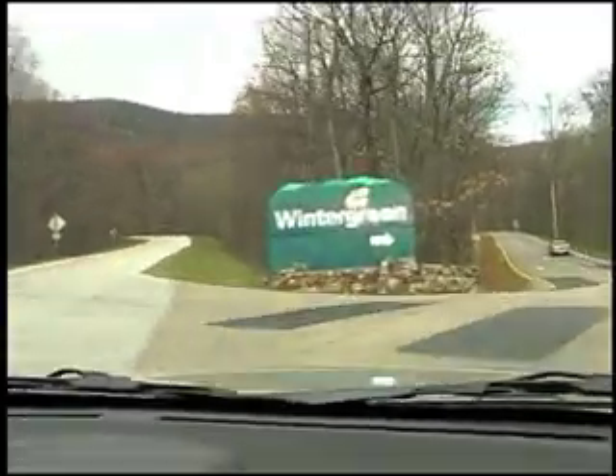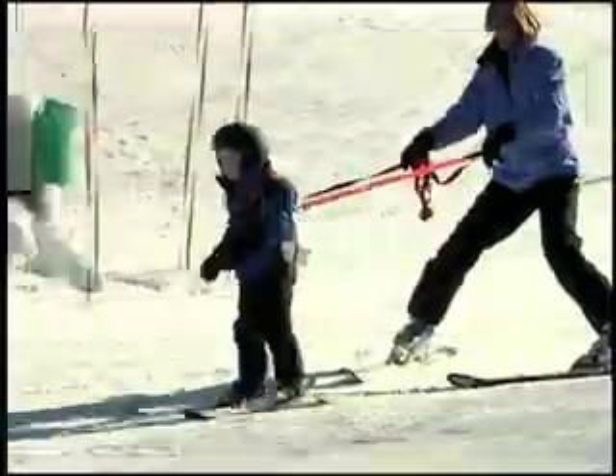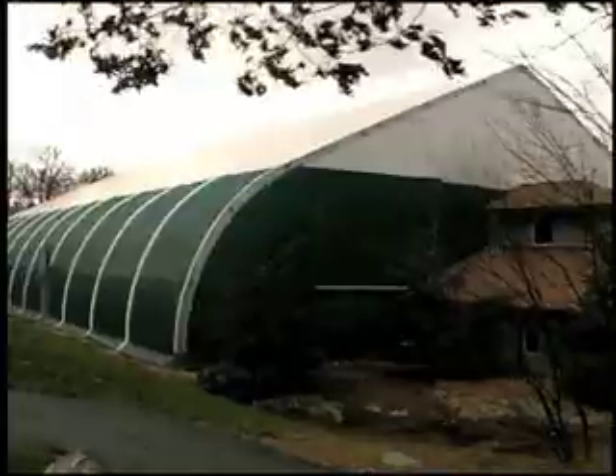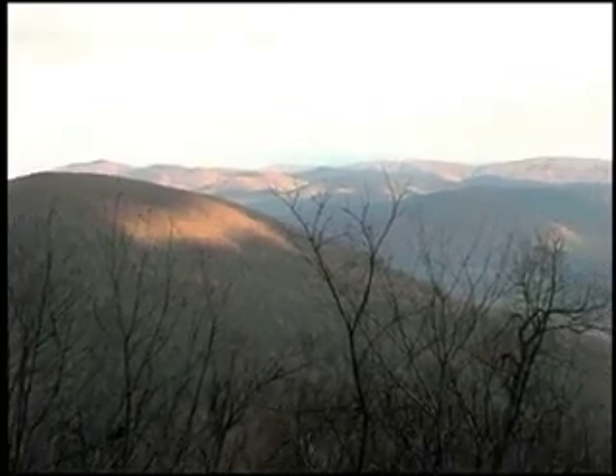Wintergreen Resort, a true mountain paradise. Whether you love to golf, ski, play tennis, or just hike the mountain trails, Wintergreen is an outdoor playground.